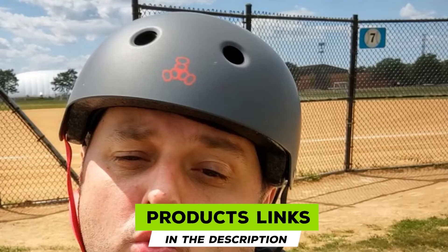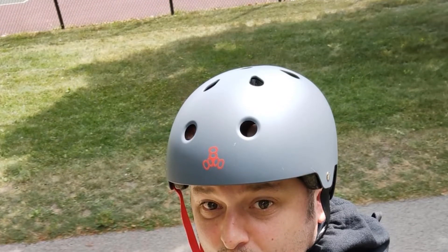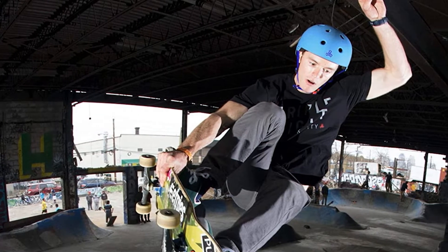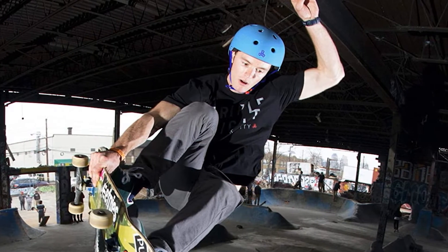Moving on to number two, we have the Triple Eight Dual Certified Helmet. Triple Eight is an affordable certified helmet with a durable construction, smartly engineered and tailored to meet all your safety requirements. It's also known as the best multi-impact helmet, thanks to its unique design and unmatchable quality. The company also manufactures top-notch skateboards and longboarding kits. It features an outer shell and a Sweat Saver liner on the inside, so no sweat drips on your face. The side cut is stylish and features a customized Triple Eight logo on the rivets.